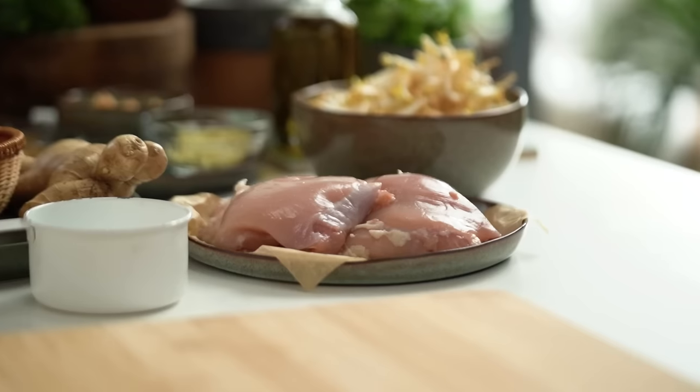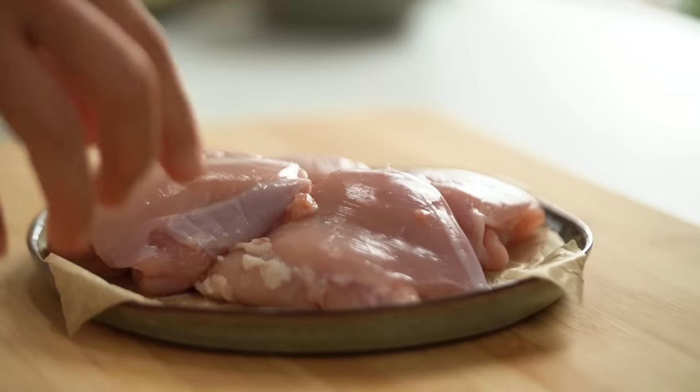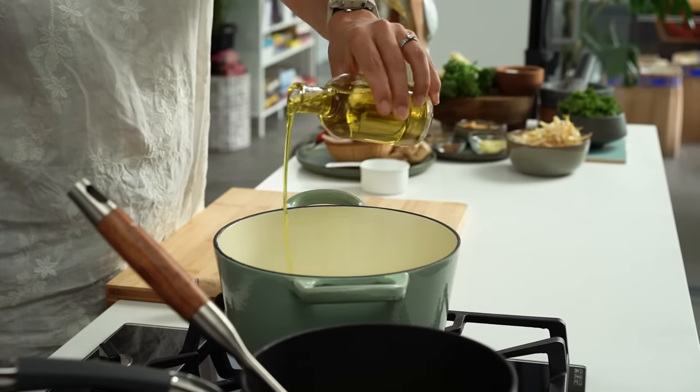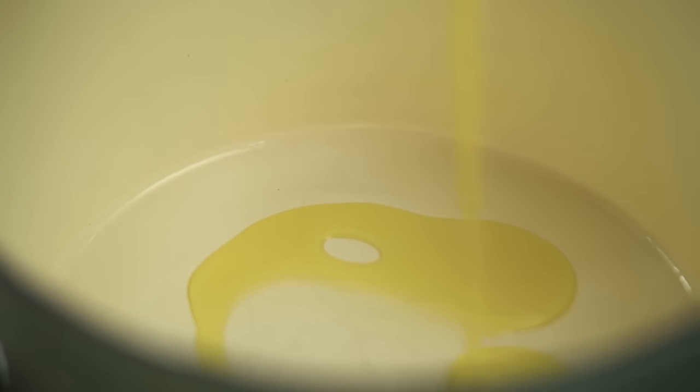Let's get going first of all on my chicken. Now I'm using chicken thighs — I know you guys know I'm a legs and thighs girl. Did you know chicken thighs have more iron than chicken breast? So there is actually method to the madness. I'm going to add a little bit of oil into my pot. I'm using olive oil here but you could use macadamia or grapeseed oil as well.